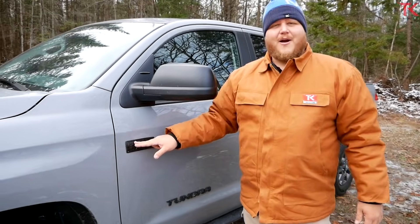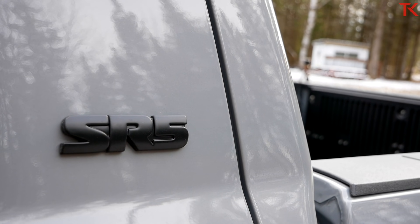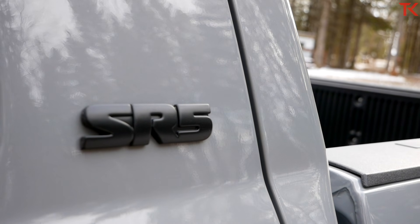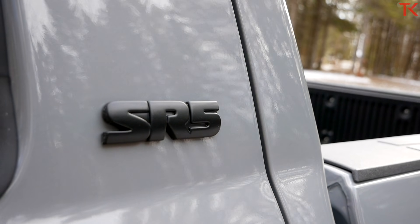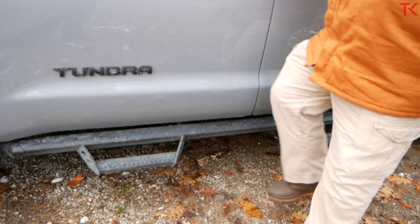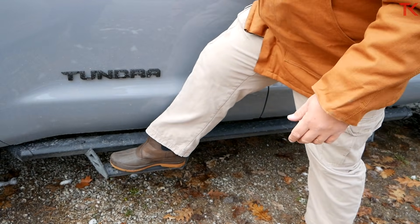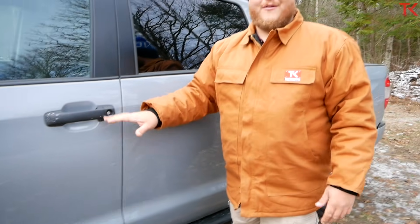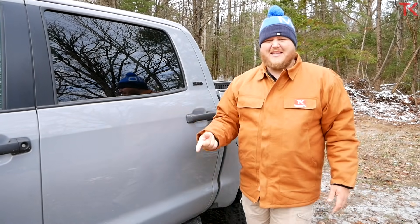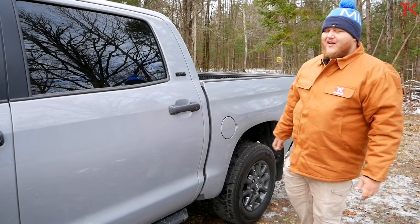Blacked out badges are also part of this package — the blacked out V8 badge and blacked out Tundra badge — looks kind of cool. Next we get these side steps, what Toyota calls the predator side steps. The thing I really like about them is the grip — my whole boot fits up there and it's really quite solid when you're moving around. In a place like Canada where they'll get all caked up with snow, it's nice to have that solid grip.